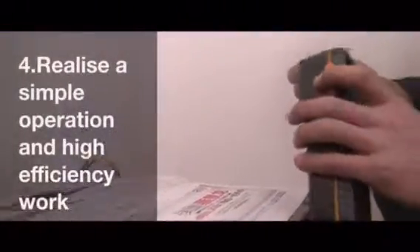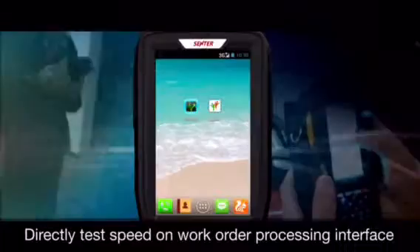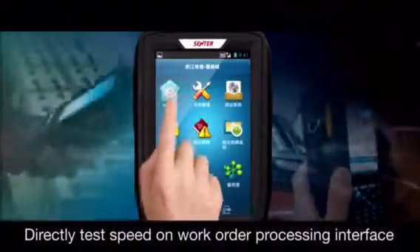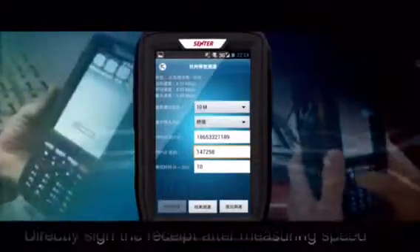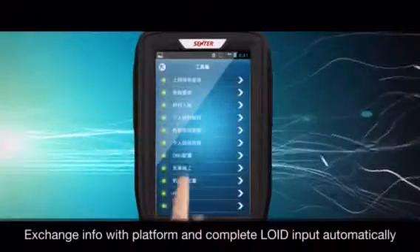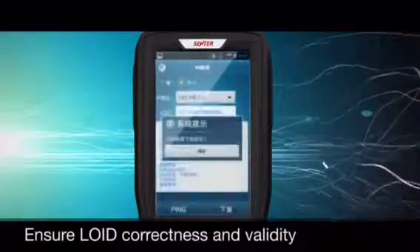To realize simple operation and high efficiency work: after field engineers finish installation and maintenance, they can directly plug in the internal line to test speed on the work order processing interface, and directly complete the receipt after measuring speed — simple and efficient. The PDA exchanges information with the platform and completes LOID input automatically, preventing operation mistakes and ensuring LOID correctness and validity.